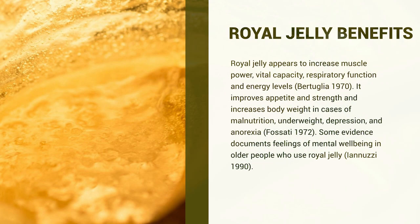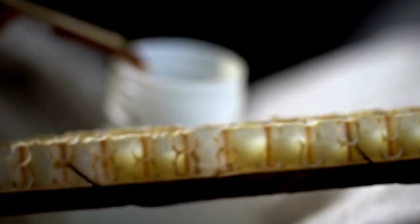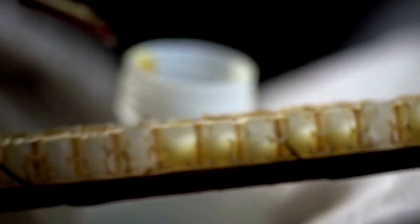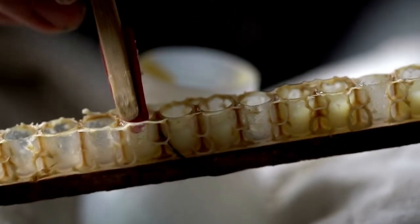Royal jelly also appears to increase muscular power, vital capacity, respiratory function, and energy levels. It improves appetite and strength, and increases body weight in cases of malnutrition, underweight, depression, and anorexia. Some evidence documents feelings of mental well-being in older people who use royal jelly — which may be due to its dopamine-boosting properties. It also increases feelings of well-being in patients with tuberculosis and appears to have hypotensive effects, reducing blood pressure.